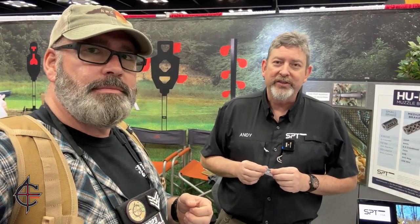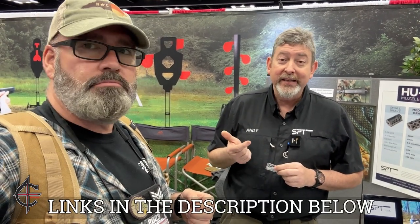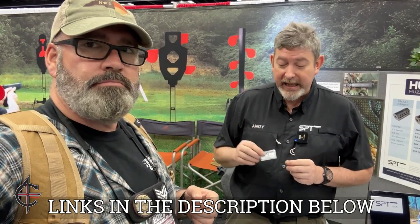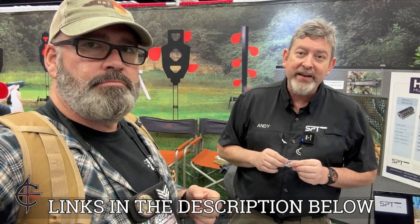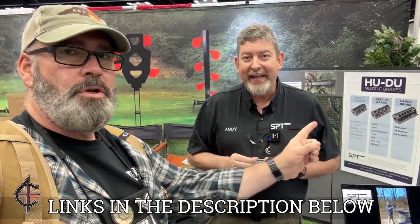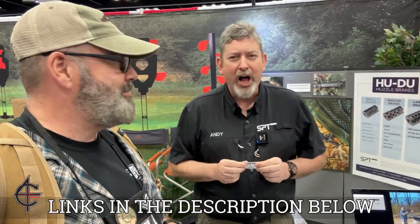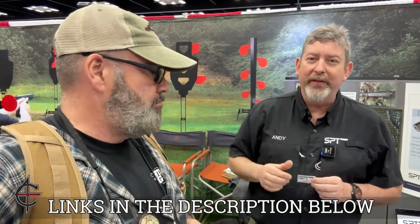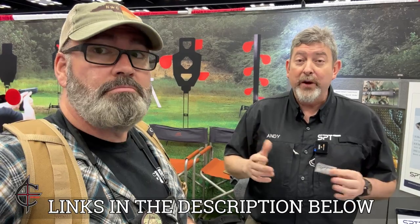I just want to thank Andy for taking the time to show me these — these are pretty unbelievable. So where can they find out more about you? You can look on our website, which is sptshooting.com. We also have a YouTube channel — SPT, Southern Precision Tooling. We have an Instagram, which is also SPT. We also have a Facebook page called Hoodoo Nation where all of our customers jump on there and tell you exactly what they think, good, bad, or ugly. We have no bad.